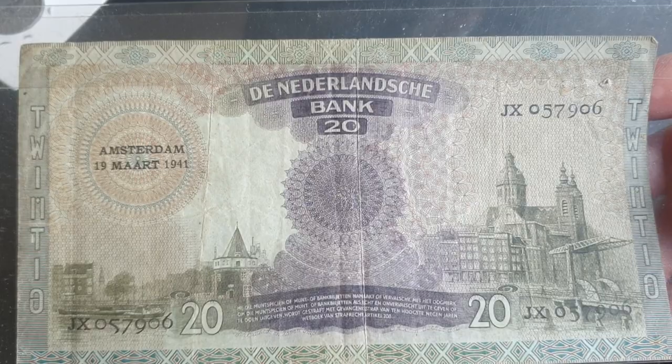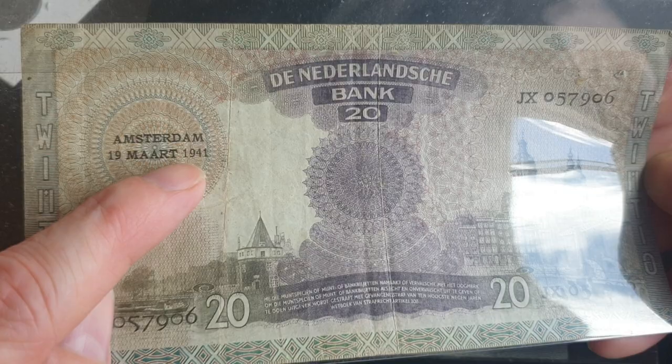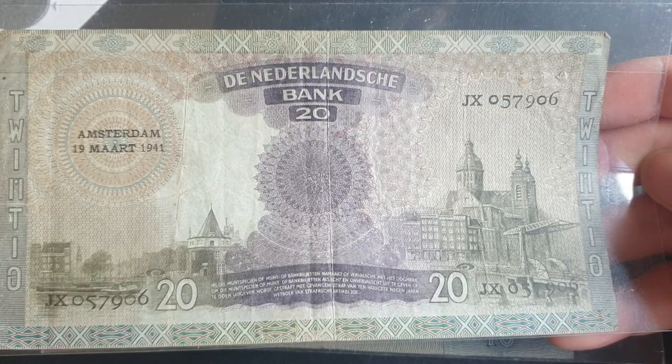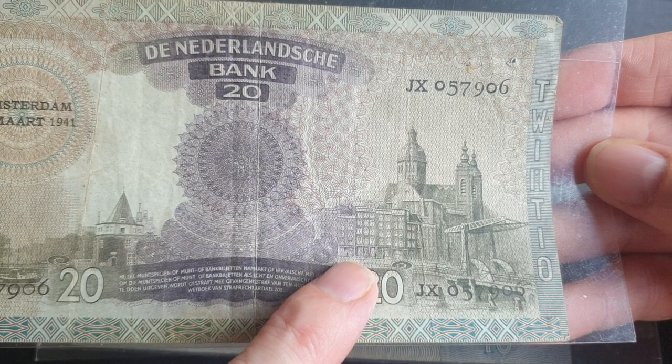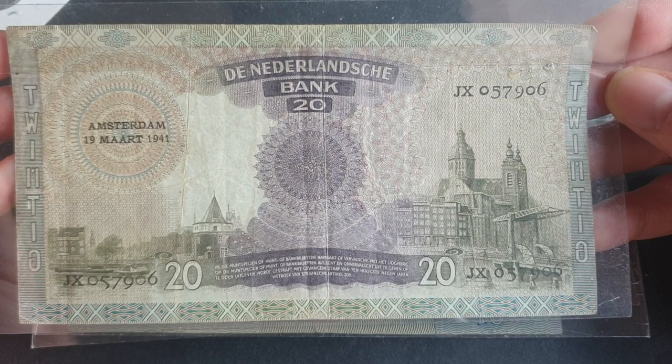Dutch is the second closest language to English after Frisian, so you should be able to read it with a translator. This note is dated 19th of March 1941. There is another one dated the same date but with the date crossed out and reprinted — that may be from 1938 or 1939. On this side I believe that's Saint Nicholas Church in Amsterdam and Schreyer's Tower.